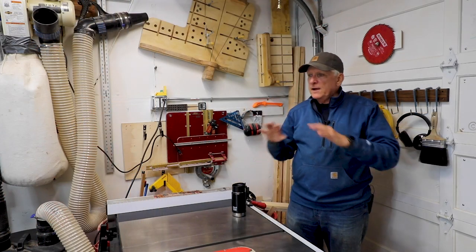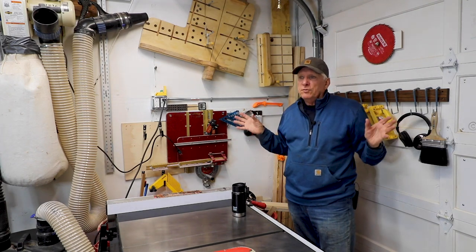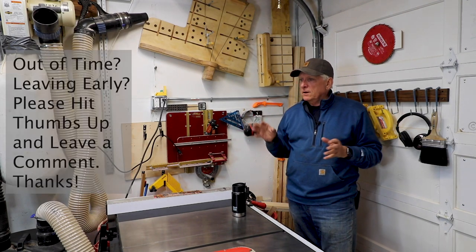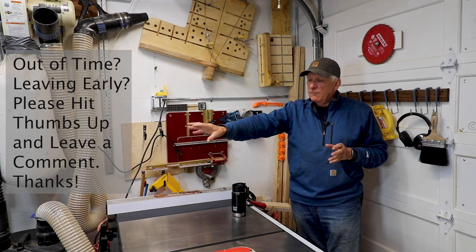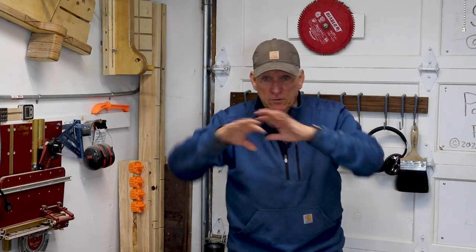Principle number five: have things out, available, and ready to use — otherwise you won't use them. An example would be a sharpening station. I have a little cart here with a sharpening station on the end of it and a grinder, and if I don't have those available and put them in a drawer, I won't use them.